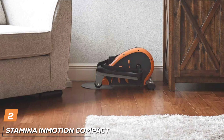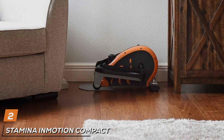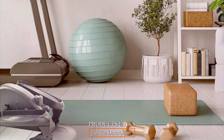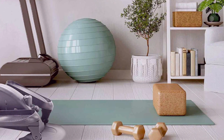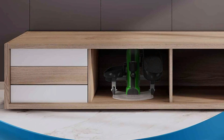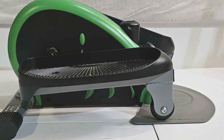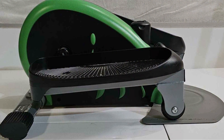Number 2: Stamina Inmotion Compact Strider 55-1602. The Stamina Inmotion Compact Strider 55-1602 is a fantastic option for those who want a low-impact cardio workout without leaving their chair. This under-desk elliptical is designed to provide a smooth and quiet exercise experience, making it ideal for home or office use. Its compact size allows it to fit comfortably under most desks. The Strider features a multi-function monitor that tracks your strides, exercise time, and calories burned. Its adjustable tension knob allows you to control the intensity of your workout, making it suitable for all fitness levels.